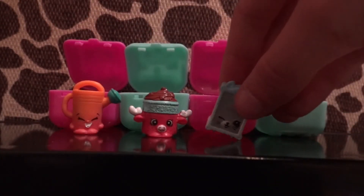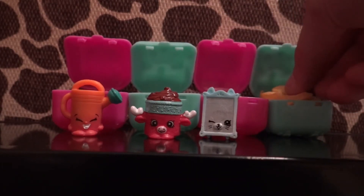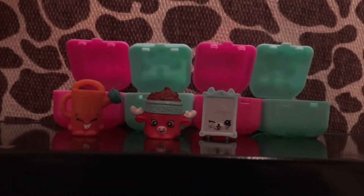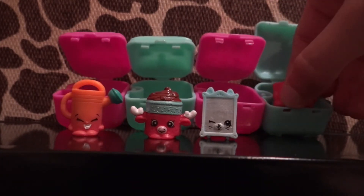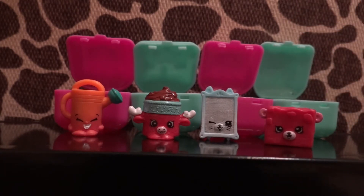Oh, it's another picture frame — Jane Frame again. And I think I know who you are too — Rockin Chalk, back at it again!